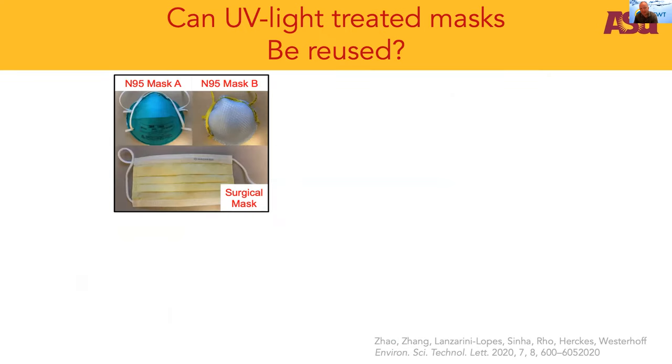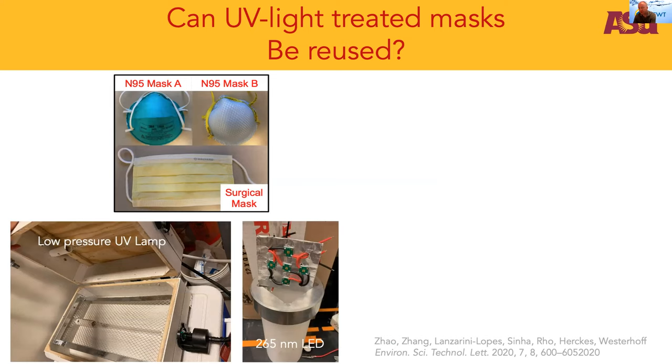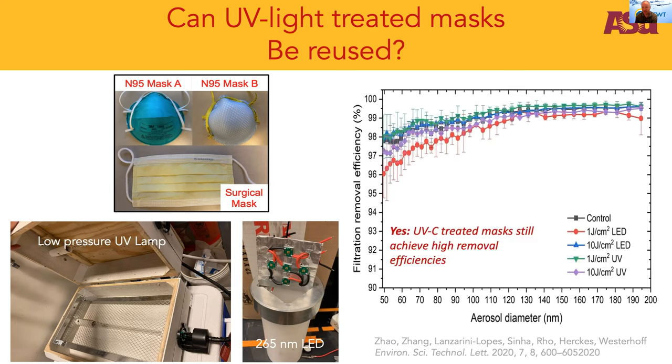We also conducted more scientific studies answering the basic question: not only can you reuse masks, but does applying UV light — a non-chemical approach — damage the polymers responsible for removing airborne viruses? We looked at both low pressure lamps and LEDs. We were able to disinfect masks using one joule per square centimeter, about 10 times higher than actually needed, and went all the way up to 10 joules per square centimeter to simulate multiple recycling efforts. In essentially all cases, we were able to remove greater than 95% of airborne particles. So clearly UV light can be used to treat these masks.